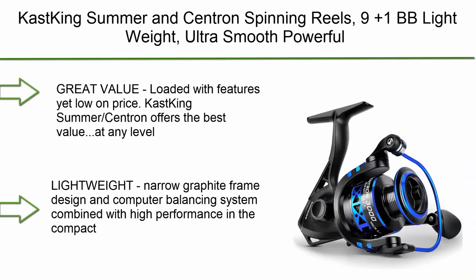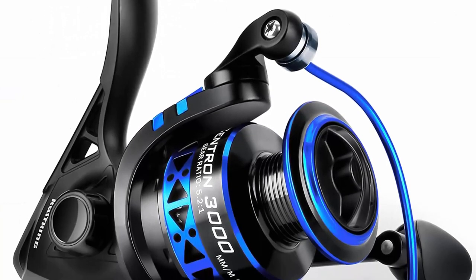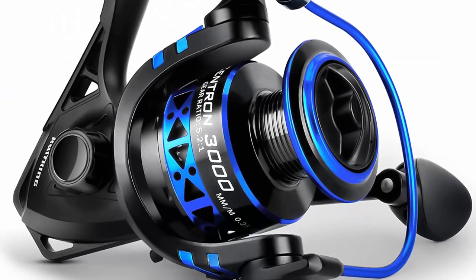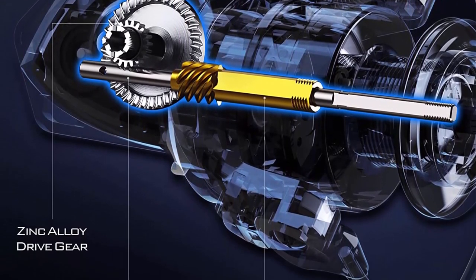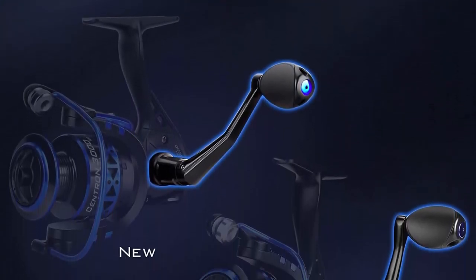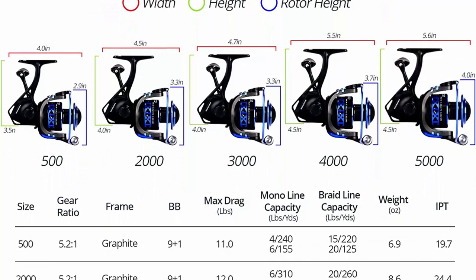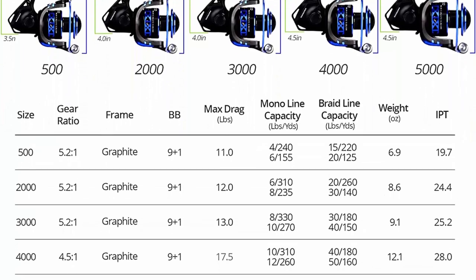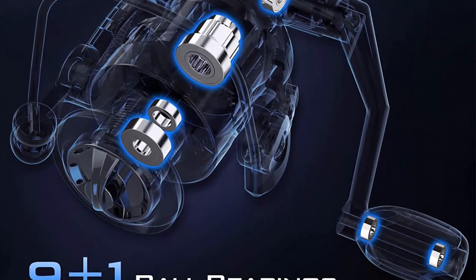Top 3: Cast King Summer and Centron spinning reels — 9+1 ball bearings, lightweight, ultra smooth, and powerful. Size 500 is perfect for ultralight and ice fishing. Great value, loaded with features yet low on price. The Cast King Summer/Centron offers the best value at any level. The narrow graphite frame design and computer balancing system combined with high performance make the Cast King Summer/Centron an awesome gift.